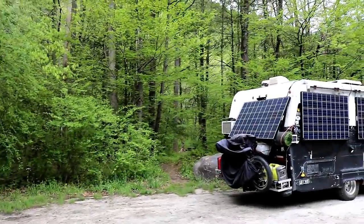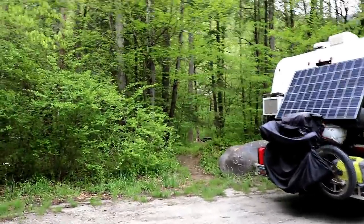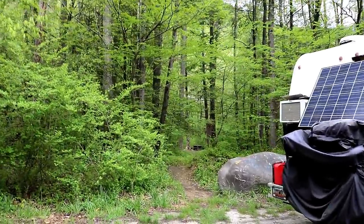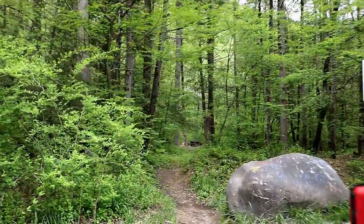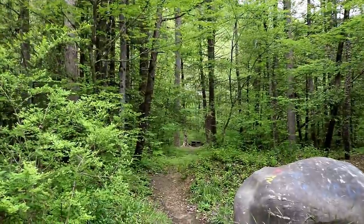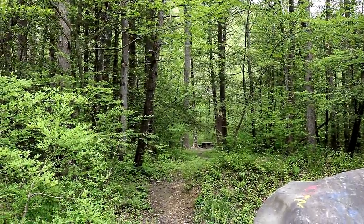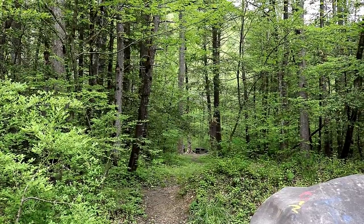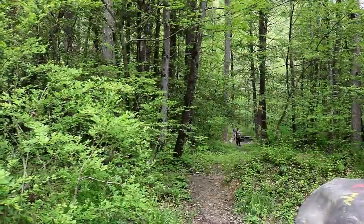We need to make up a little bit of time because we didn't get our hundred miles in yesterday. I hate to leave this little place — it's been really pretty. I was just down there checking to make sure we didn't leave anything. All right, we'll see you guys on the road.